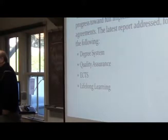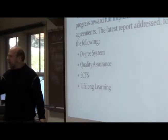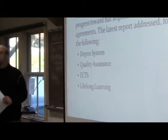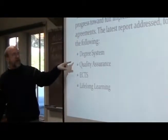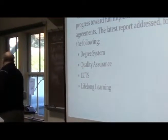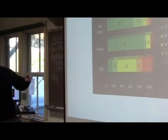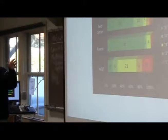Every two years, ministers have charged that there be a stock-taking process, which involves sending questionnaires out to all of the countries, as well as some independent evaluation. That shows the progress towards full implementation of the agreements. The latest report is the stock-taking report for 2009 — it's 144 pages, double-sided. They use a series of colors like streetlights to indicate how compliant each country is.